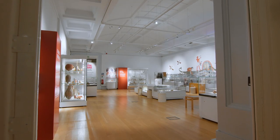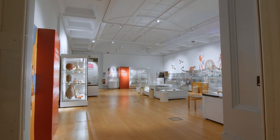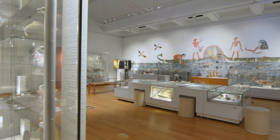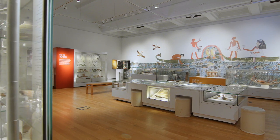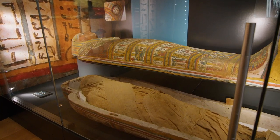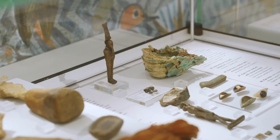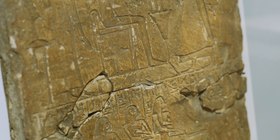Welcome to the Life and Death in Ancient Egypt Gallery at Leicester Museum and Art Gallery. When we think of ancient Egypt, it is often to do with death. This is because the large memorial sculptures and tomb buildings are usually the only things to have survived the passage of time. Almost everything in this gallery is more than 3,000 years old, and some objects much older than that.